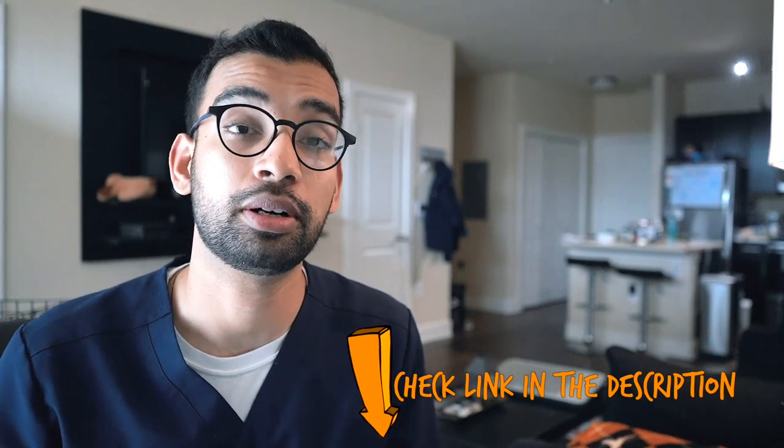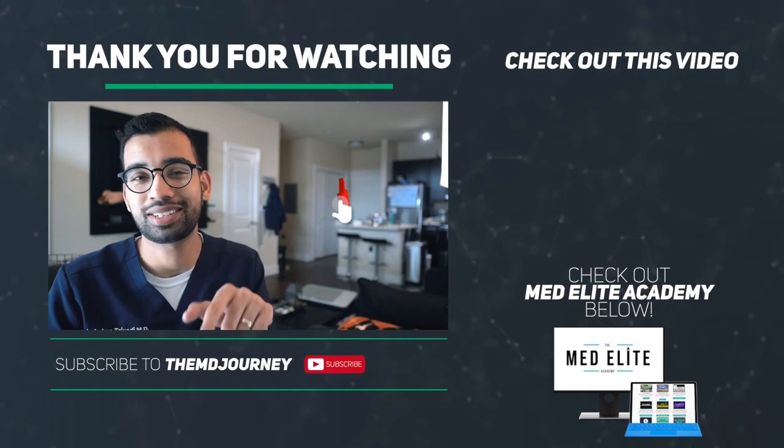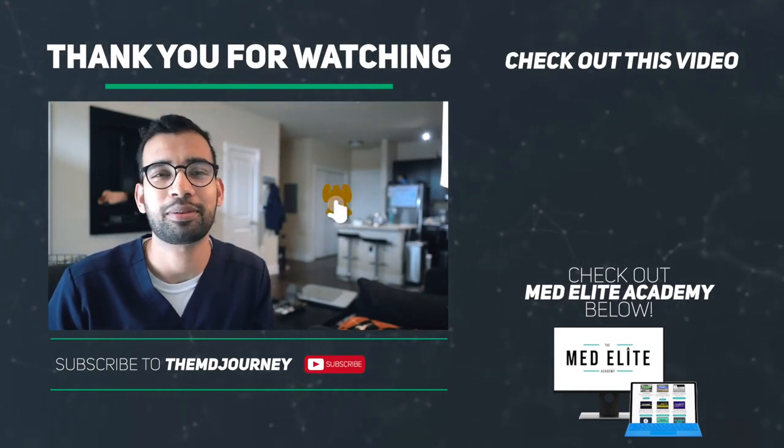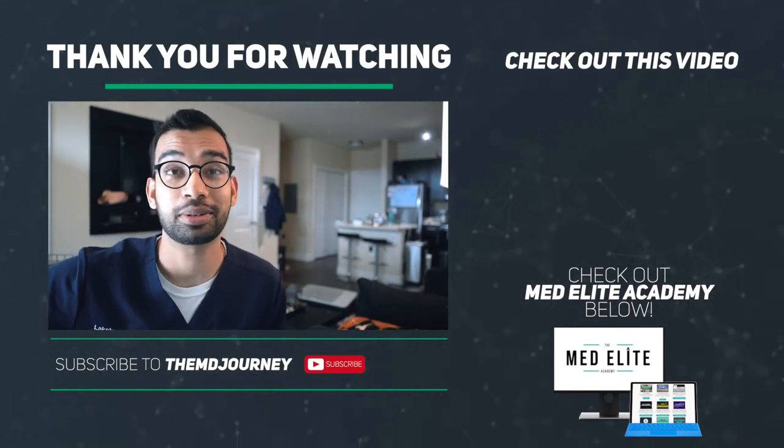That's a breakdown of how I'm studying for Step 3. Hopefully you're excited for the series — there's a playlist link down below. If you want to be informed when these videos come out, hit that subscribe button for videos coming out twice per week. Make sure to drop all your questions about Step 3 and medical school in general in the comments below, and hit that like and subscribe button if you haven't already. Thank you so much for watching — hopefully I've been a little help to you on your journey. I'll see you guys in the next one.